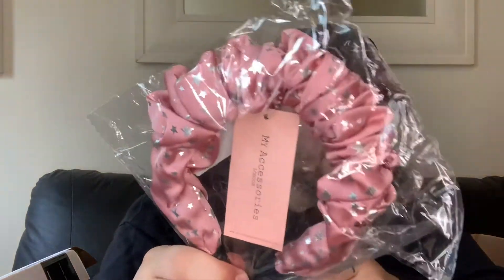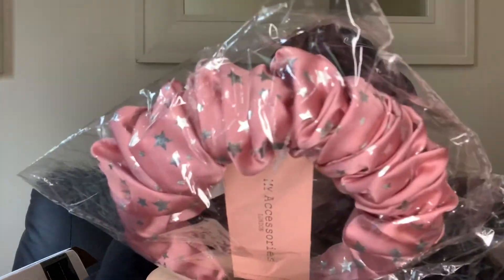Then just got this from the My Accessories range - the My Accessories London star headband in pink with stars. Really, really lovely - you can feel the stars around it.